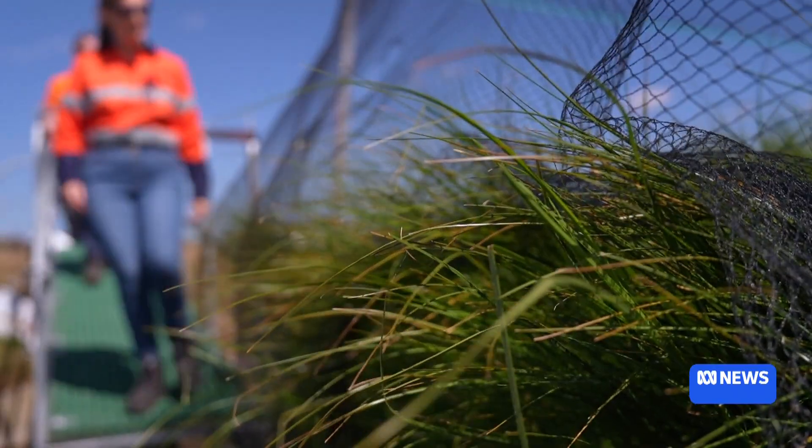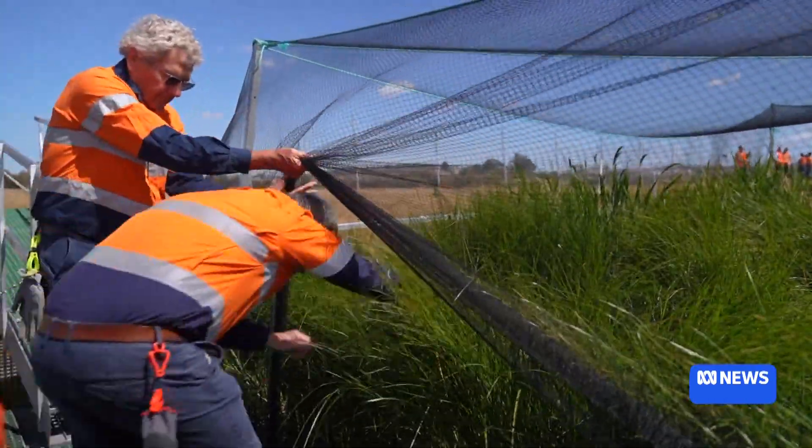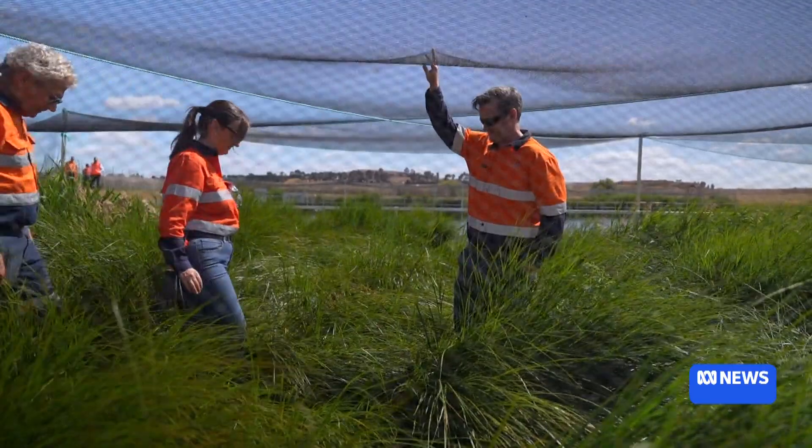It's still early in the two-year trial, which is a Tasmanian first, but so far the plants are adapting well. This is the best growth we've seen of any floating wetland project to date. This is the most rapid biomass accumulation we've had of any other project.